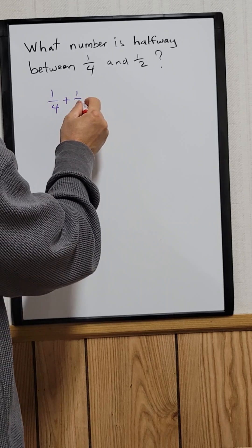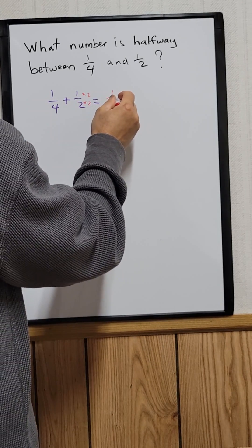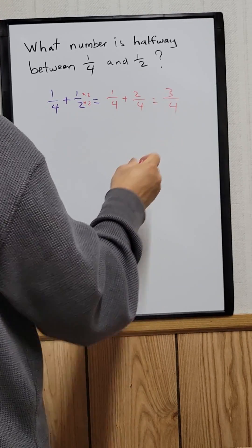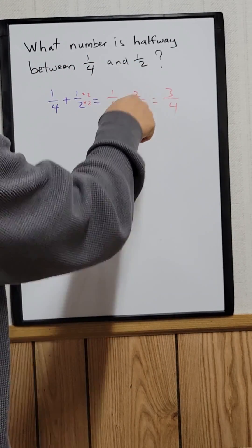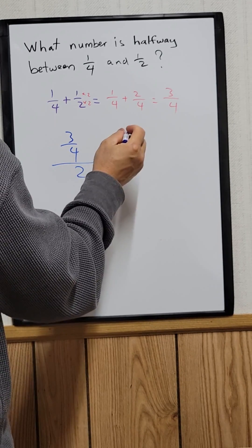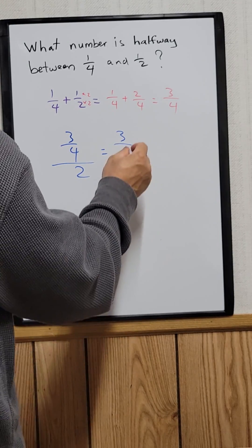Multiply to get a common denominator: 1/4 plus 2/4 equals 3/4. To find the number halfway between them, divide 3/4 by 2, which equals 3/4 times 1/2.